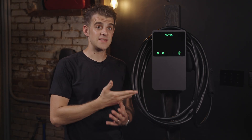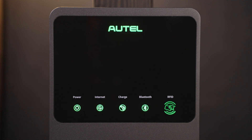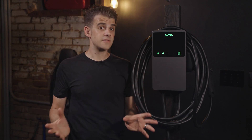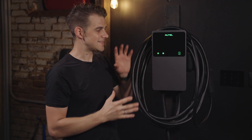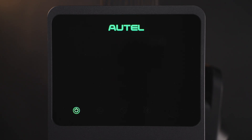In my opinion, the MaxiCharger AC Wallbox Home is a beautiful, well-designed charger. I personally like the angular, simple design. There's a large glass screen that's non-functional on the Wallbox Home, with only indicator lights along the bottom edge — but on Altel's commercial version, this space is a functional touchscreen. I think it's neat that they've incorporated the same design elements, keeping it consistent and attractive across all their products. The indicator lights are: power, Wi-Fi connection, charging connection, Bluetooth, and the RFID connection point.